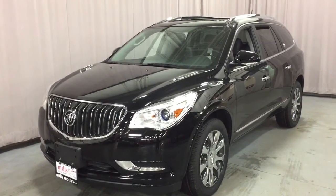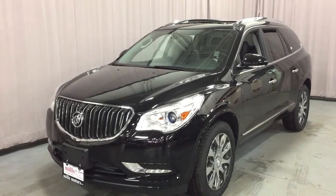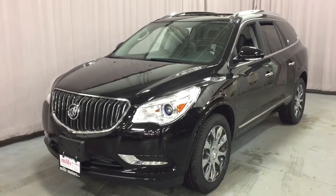If you want to test drive this one, come on down to Mills Motors at 240 Bond Street East in Oshawa, where we'll always do whatever it takes.